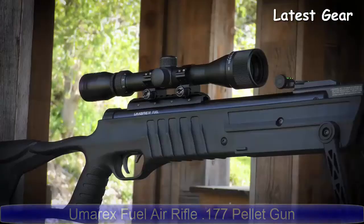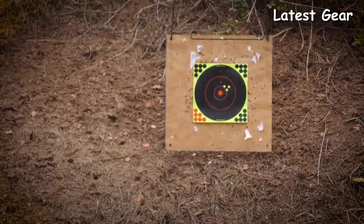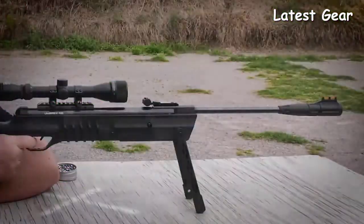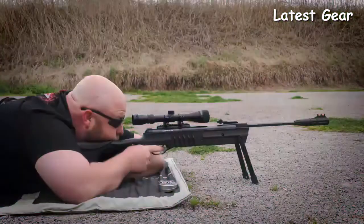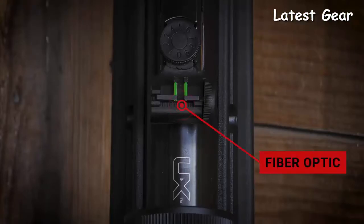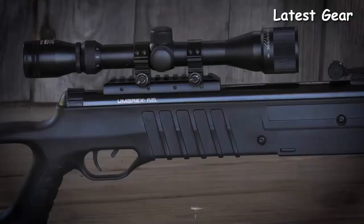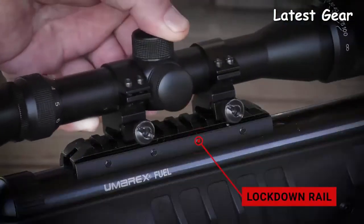The Umarex Fuel zips .177 caliber non-lead pellets out of the muzzle up to 1,200 feet per second. It utilizes a simple one-stroke cocking mechanism that generates 18 foot-pounds of energy at the muzzle with a lead pellet. The Umarex Fuel comes with fiber optic sights and a 3-9x32 rifle scope that mounts easily to the Lockdown rail.